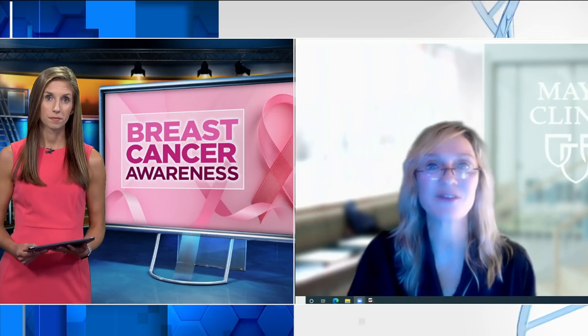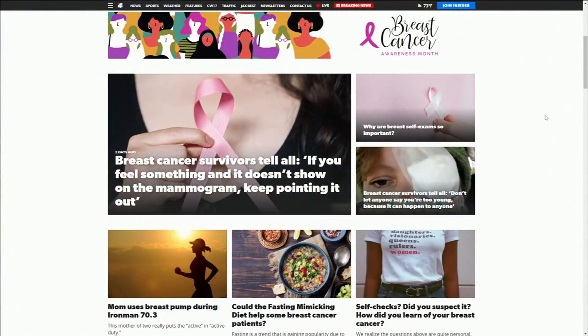Dr. Laura Vallow, thank you so much for being with us this morning and sharing all this very important information. You're welcome — thanks for having me. To find this story and more about detection and treatments, go to our website, newsforjax.com, and click on the Breast Cancer Awareness tab under the Features section.